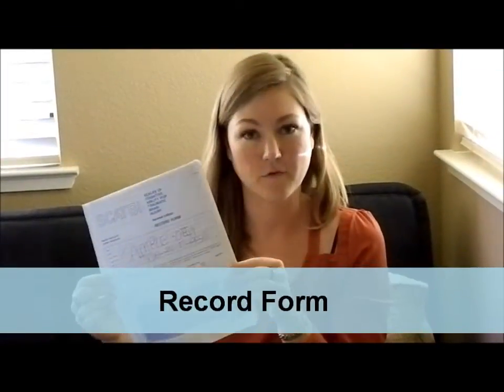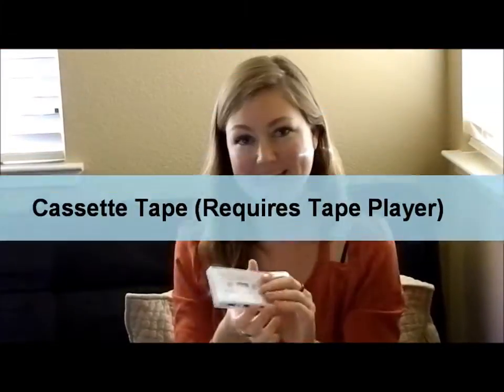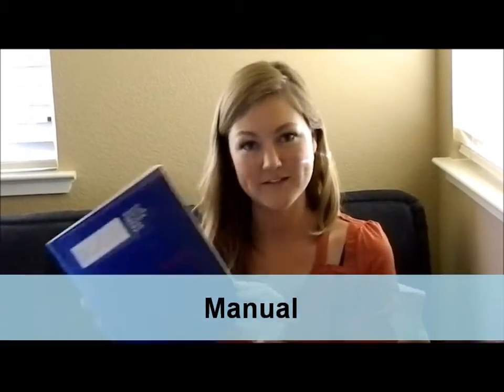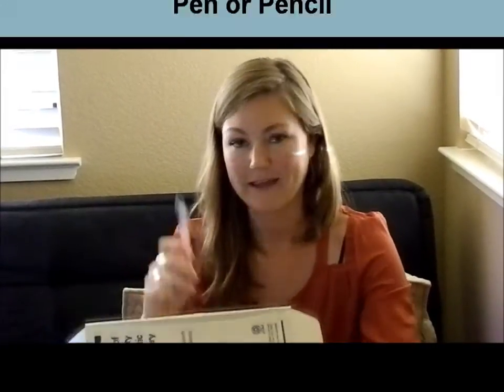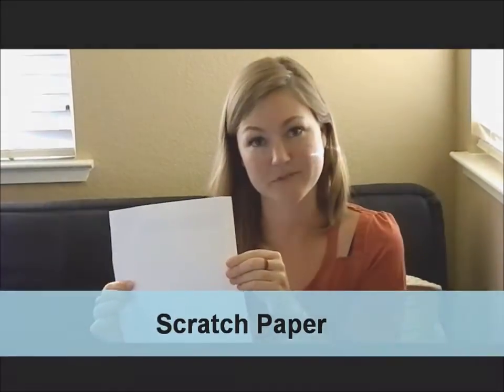The materials for the SCAT-B are: one record form, which includes the test directions; the stimulus book with lots of stimulus pages; a cassette tape and cassette tape player; the manual; 61 stimulus cards with different shapes and pictures on them; a pen or pencil; and a piece of scratch paper.